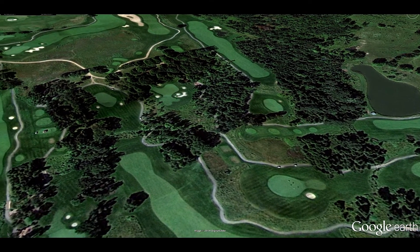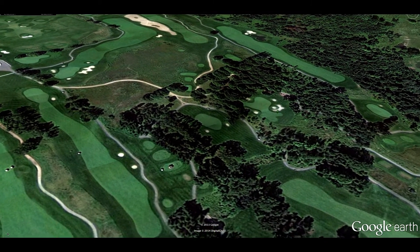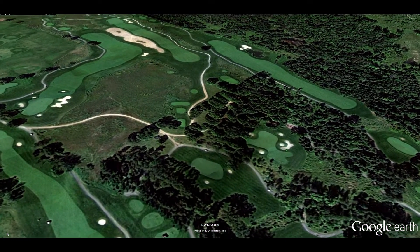At the turn, be sure to stop into the clubhouse for a pint of something cold and refreshing. I am a sucker for their deviled eggs.